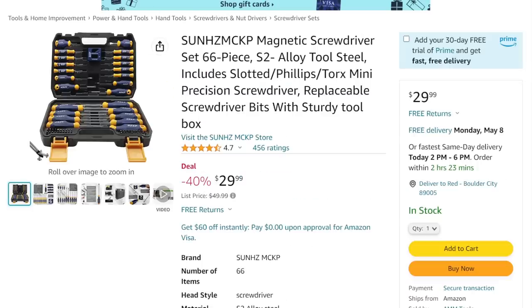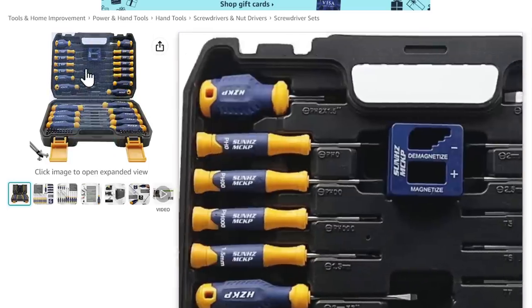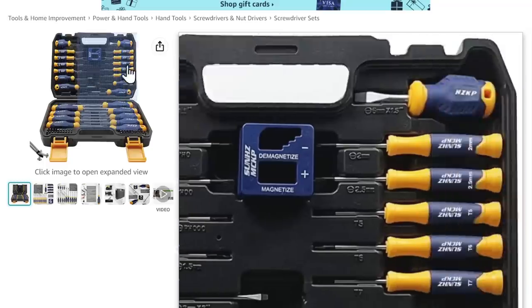You've seen me talk about the screwdriver set — I love it even more when it's under $30. 66-piece, DIY-grade set. You've got small screwdrivers, big screwdrivers, a bit driver, a demagnetizer, and a nice blow-molded case. One and done. Great home gamer set.